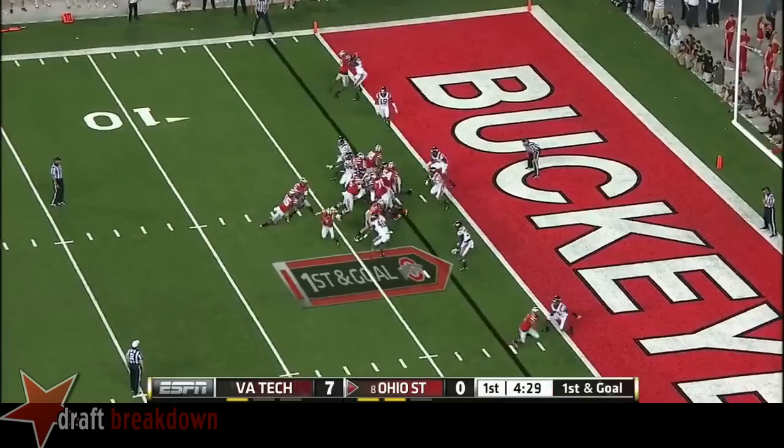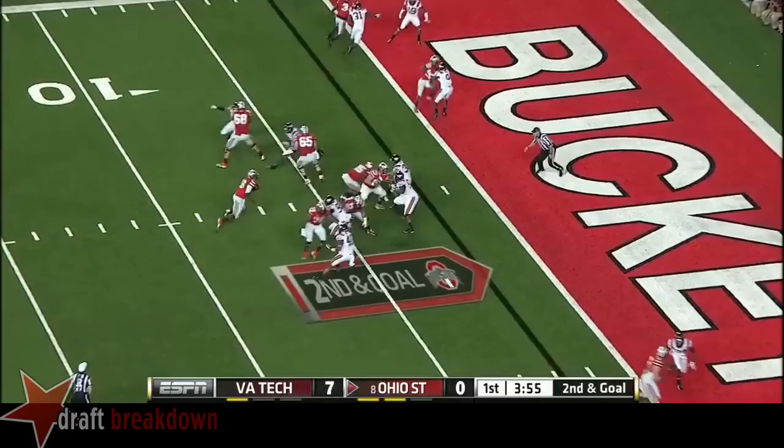Hireman in a slot on the right side. Barrett, second down and goal — quarterback draw all the way. A walk-in for Barrett. Touchdown.